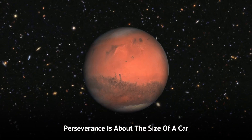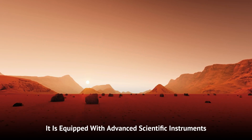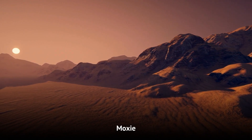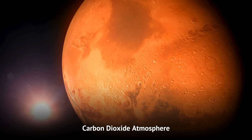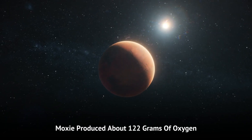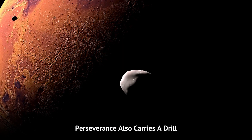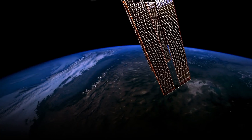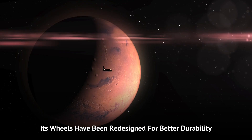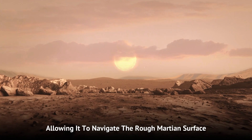Perseverance is about the size of a car, similar to Curiosity, but with significant upgrades. It is equipped with advanced scientific instruments, including the Mars Oxygen In-Situ Resource Utilization experiment (MOXIE), which produced oxygen from Mars' carbon dioxide atmosphere for the first time. Over 16 runs, MOXIE produced about 122 grams of oxygen, enough to support an astronaut for roughly four hours. Perseverance also carries a drill to collect rock and soil samples, which will be stored in sealed tubes for potential return to Earth by a future mission. Its wheels have been redesigned for better durability and traction, allowing it to navigate the rough Martian surface effectively.